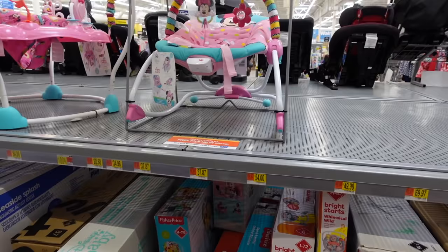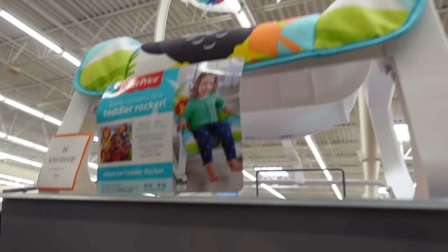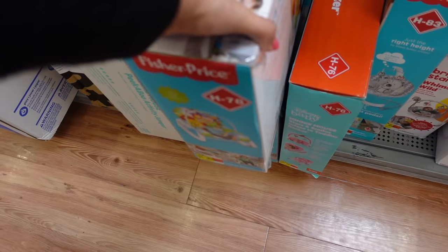All right, so this is what I'm looking for — this little baby bouncy seat. They've got a little moon and mouse one, and I got that one which I like because it can be for a boy or a girl. I am going to get this one, I think.